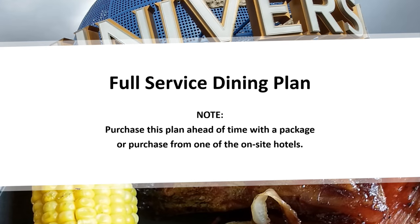One key thing to remember is when you purchase the full-service plan, you must purchase it in advance or with a package. You can purchase it on-site if you are at one of the Universal Studios hotels, but if you're at an off-site or partner hotel, you can only buy one day.